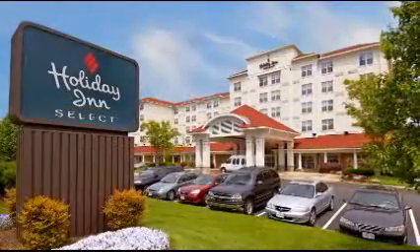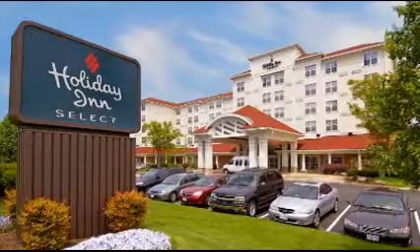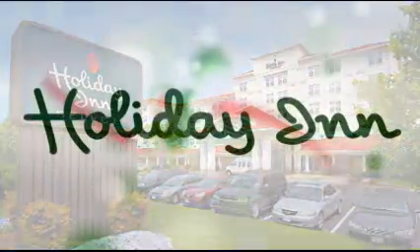The Holiday Inn Select Norfolk — a great stay every time. Why not book online today?